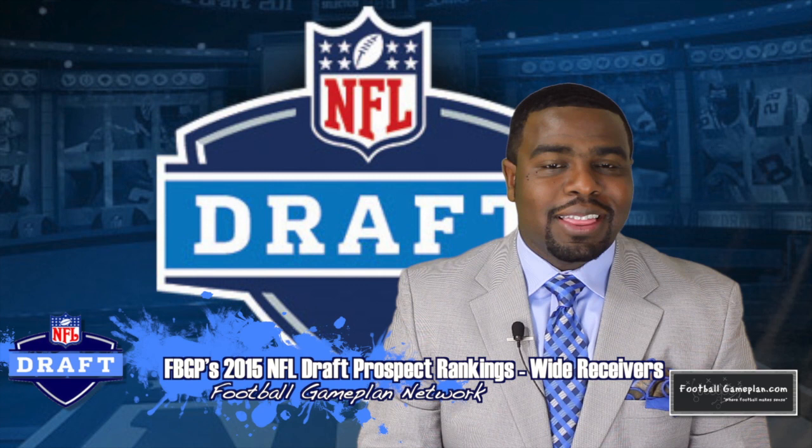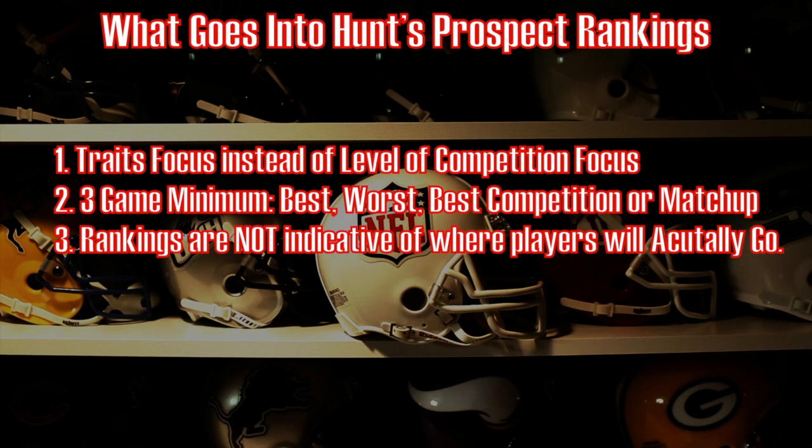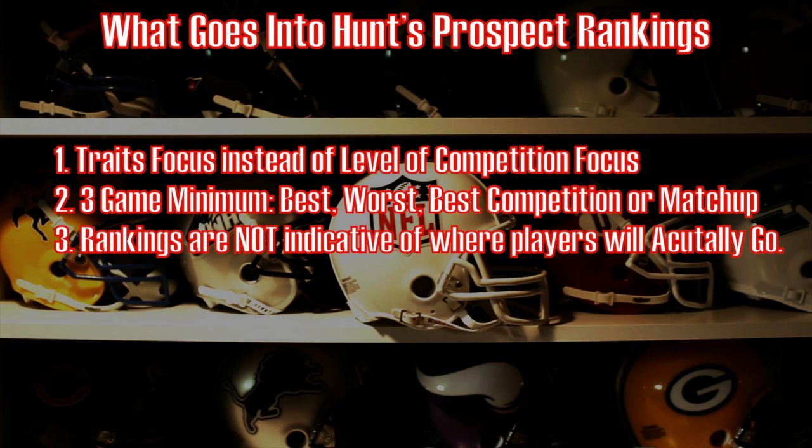Let's take a look at what goes into my prospect rankings. Number one, it's a trait-focused base instead of a level of competition base. I don't care where you play — traits translate. I look at three games: your best game, a player's worst game, and the best matchup and/or competition. And finally, these are not indicative of where I believe these players will actually go in April's draft.